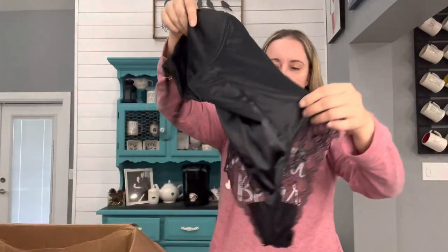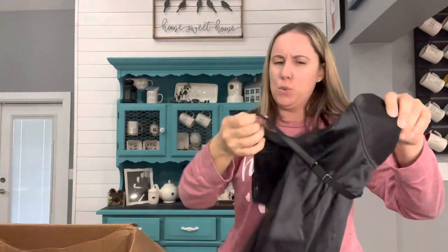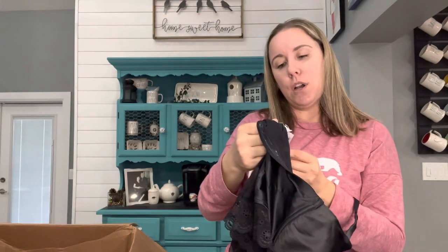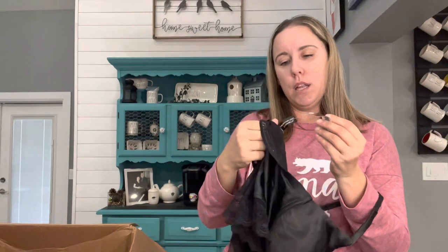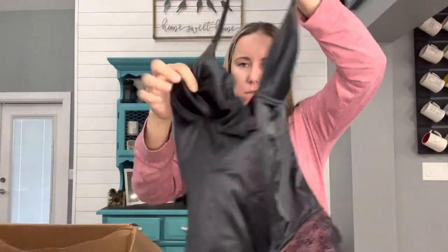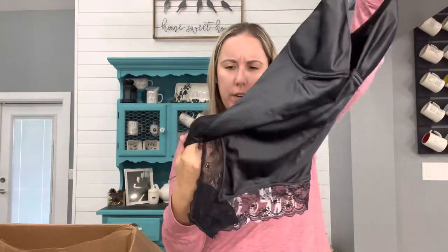Some more lingerie — this was not from the same person who sent in those bras. This is new with tag — Carmen Marc Valvo Casabella, size two. It is the Eyelet Plunge Bodysuit. It feels all right. I'll list it.